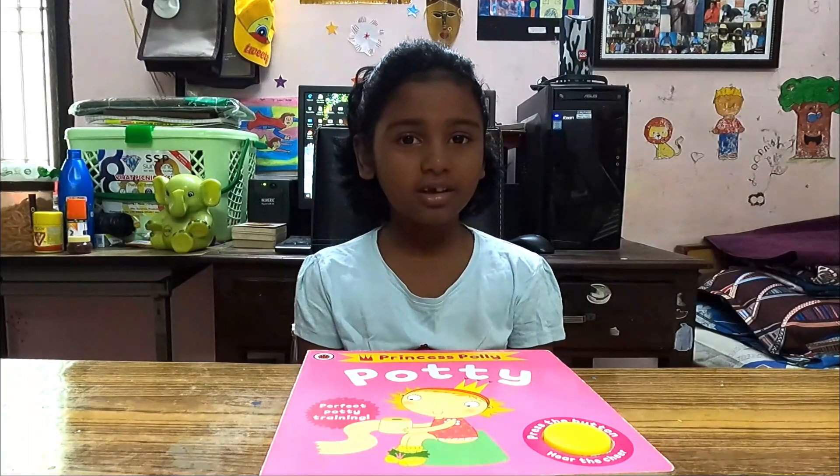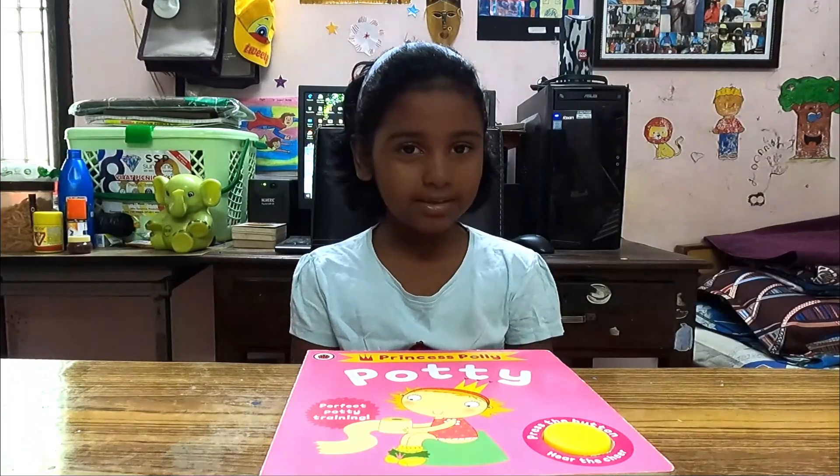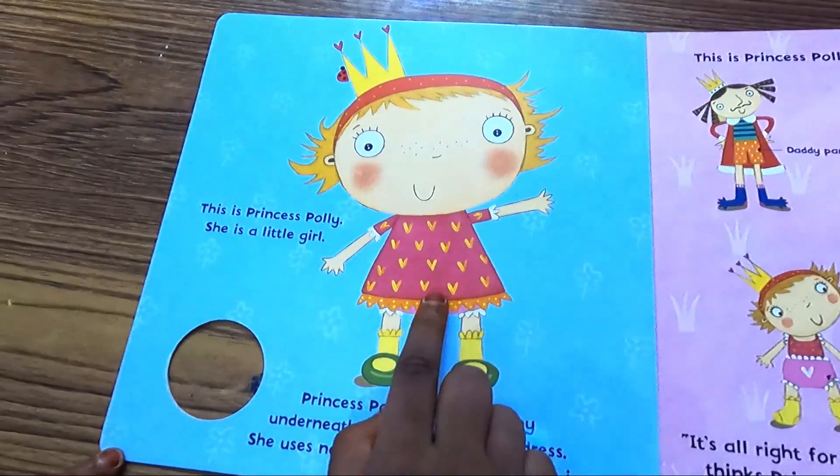Hello friends, good day to you. This is Jayarith Harsley — Princess Polly. What's the book about? The book is about a little girl called Polly. She is a princess. This is Polly.